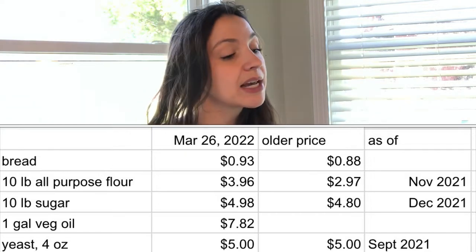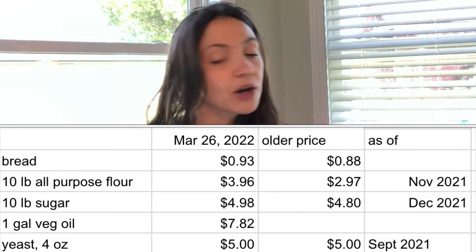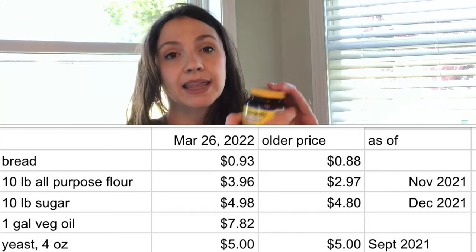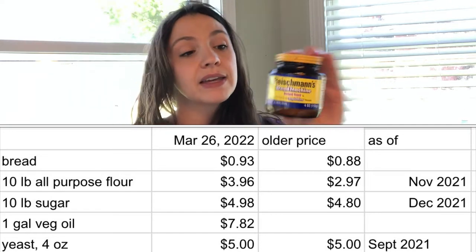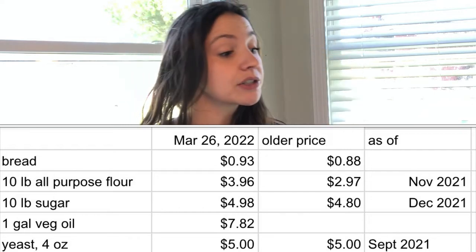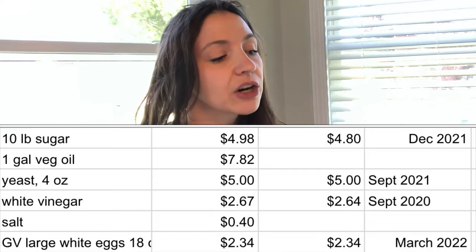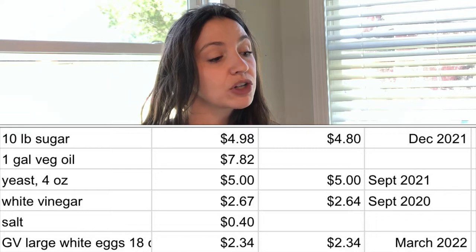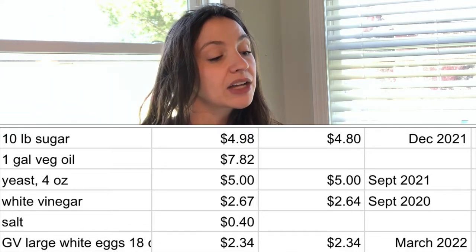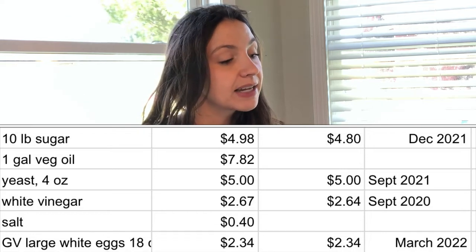One gallon of vegetable oil is $7.82, which has gone up significantly — the older price is in a previous video. A 4-ounce container of yeast, like a bread machine yeast packet, is $5.00. White vinegar, which is used in some bread recipes, is $2.67. Salt is 40 cents, and Great Value large white eggs are $2.34 for 18.